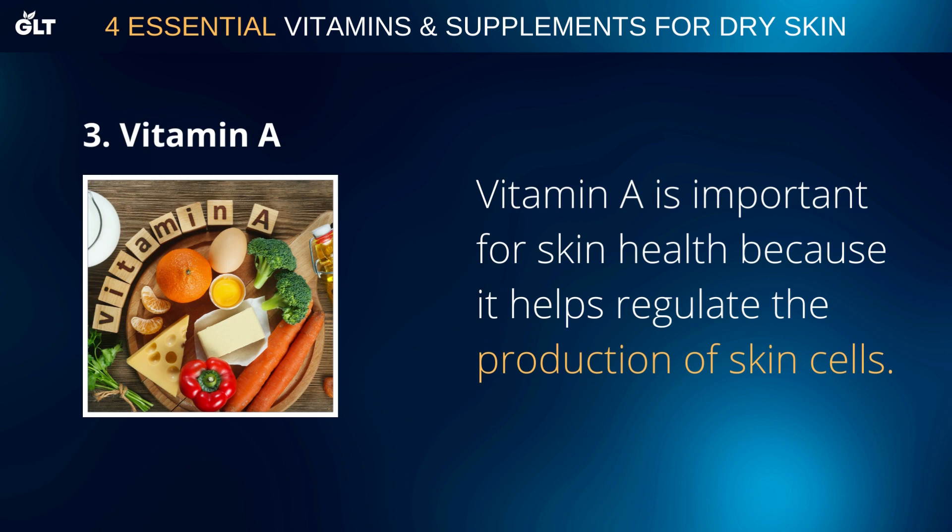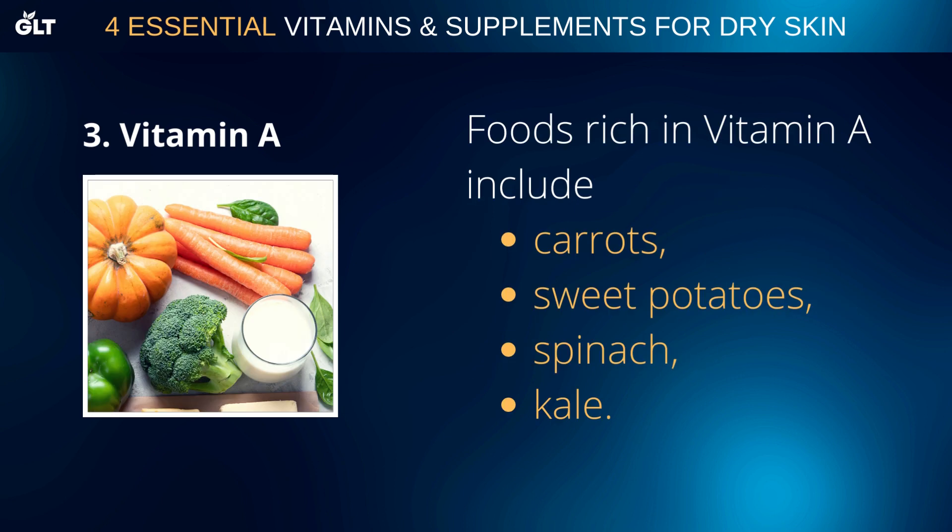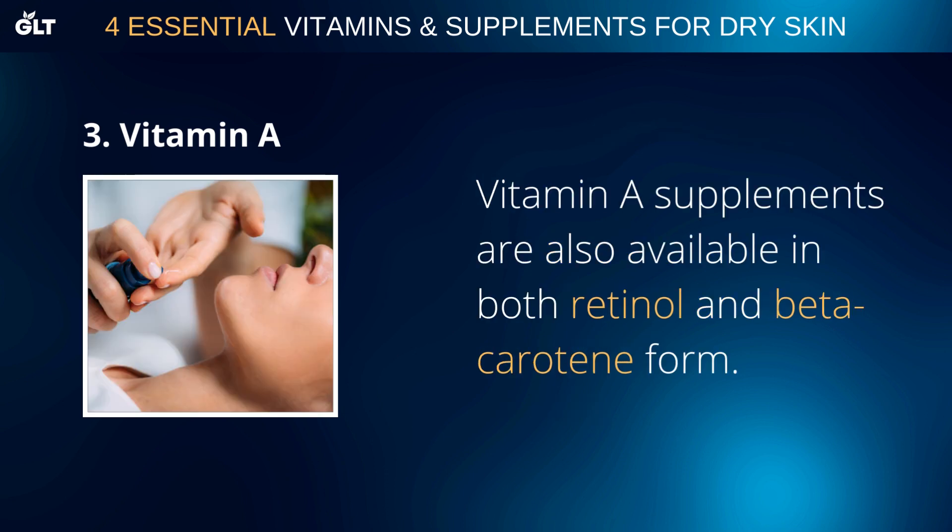Vitamin A is important for skin health because it helps regulate the production of skin cells. A deficiency in Vitamin A can lead to dry, rough skin, as well as wrinkles and fine lines. Foods rich in Vitamin A include carrots, sweet potatoes, spinach, and kale. Vitamin A supplements are also available in both retinol and beta-carotene form.